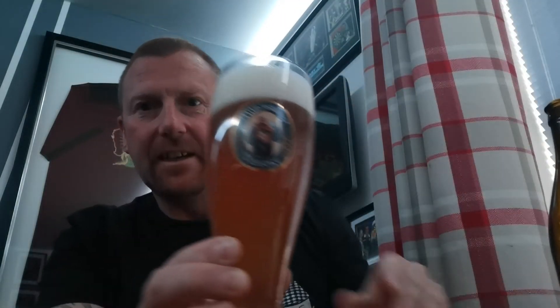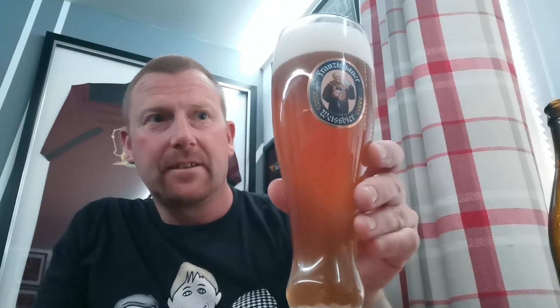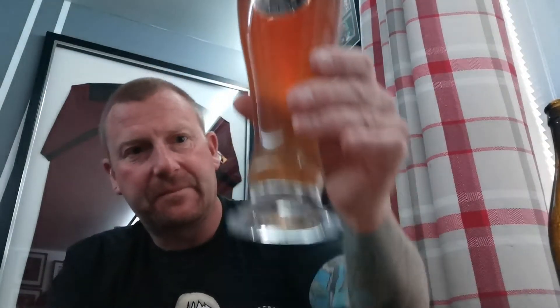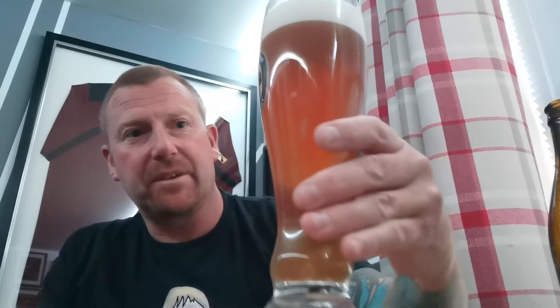Look at that. For a Weizen, that looks bang on. It's a hazy copper colour. I can see the carbonation at the bottom rising up. There's about one and a half fingers of creamy, foamy head on top. Weizen, you tend to get big heads on it — that looks cracking. Just on looks, you could easily say that was a German Hefeweizen. Let's get in on the nose and see what we get.